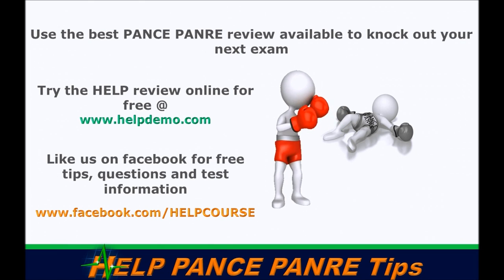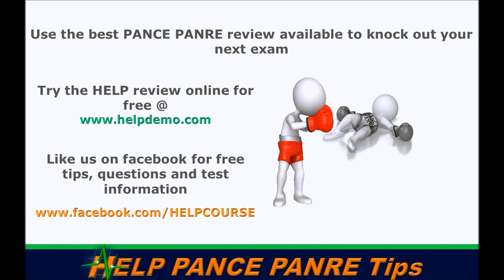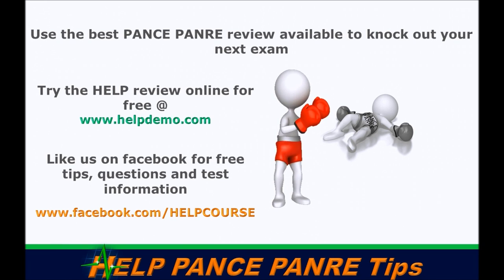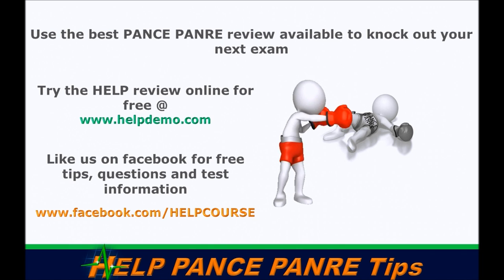We're always putting free tips out there on our Facebook page at forward slash help course, whether you buy our product or not. We'd love to be involved in your success going forward with your PANCE and PANRE exam. Best of luck, and we hope this helps you a lot.